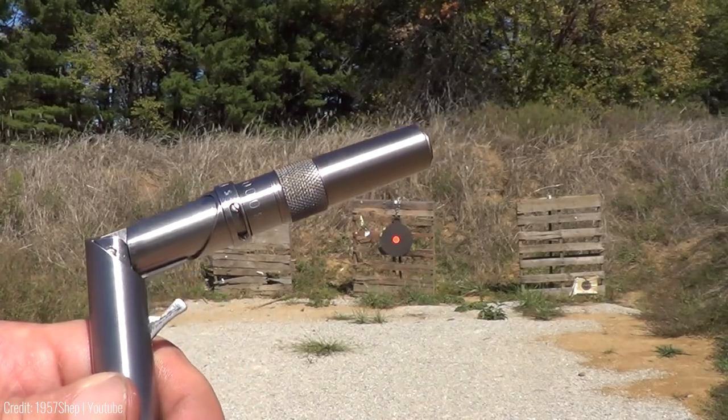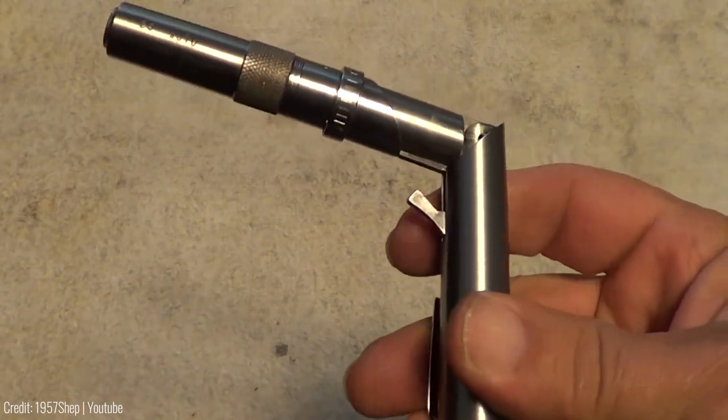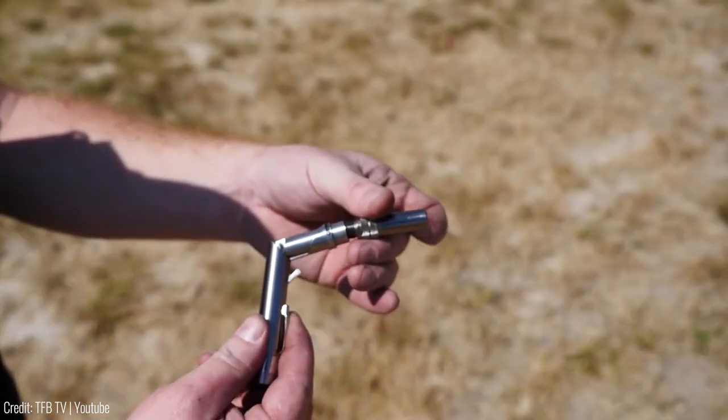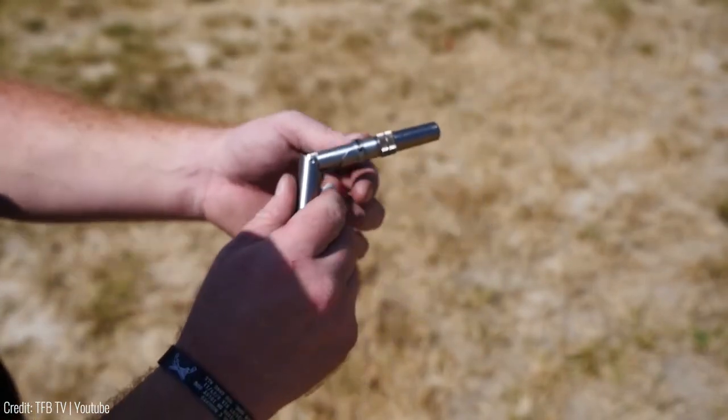The pen is also easy to use and requires minimal training. The Stinger Gun Pen retails for $90, making it a more expensive option, but its unique design and convenience make it a great addition to any self-defence kit.